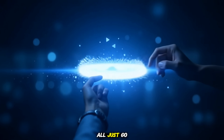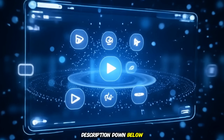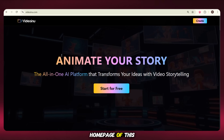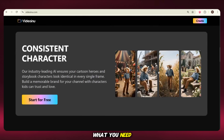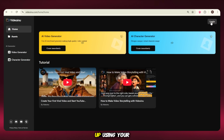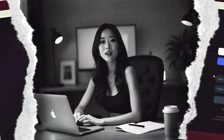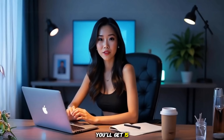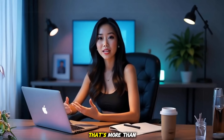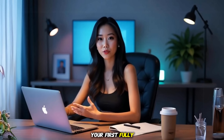First of all, just go to the video description down below. You'll find the tool link there. Click on it and it'll bring you to the homepage. The name of this magical tool is Video Inu, and the interface is super clean and simple. To start, just click the button that says 'Start for Free.' Sign up using your Google account or email. After signing up as a new user, you'll get 1,500 credits for free — totally free. That's more than enough to generate your first fully animated video.